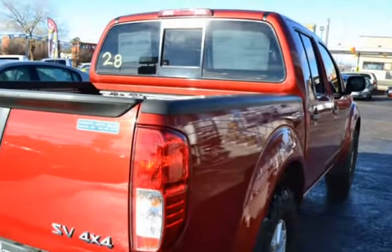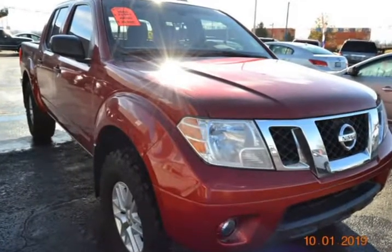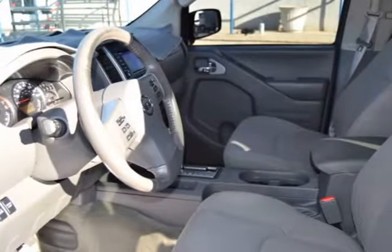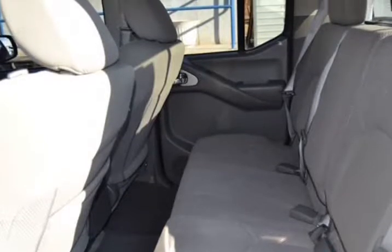Visit us at GrantsAutoSalesInc.com. We'll see you next time.